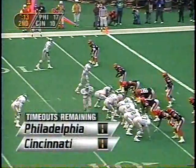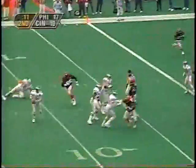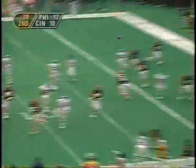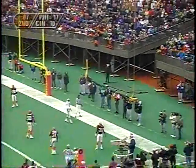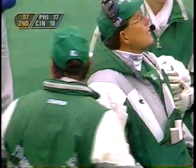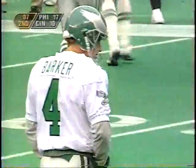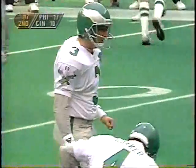First and goal from the six, 13 seconds left. Short drop, Brister looking around, now has to roll right and just throws it away. Brister had all kinds of time — he actually sat back there flat-footed and looked and looked until finally he got some pressure. He rolled just to get a better view, then finally made a smart move by throwing it completely out of the end zone.